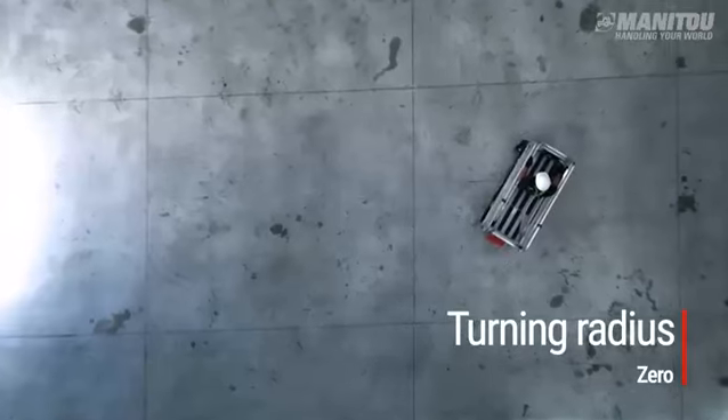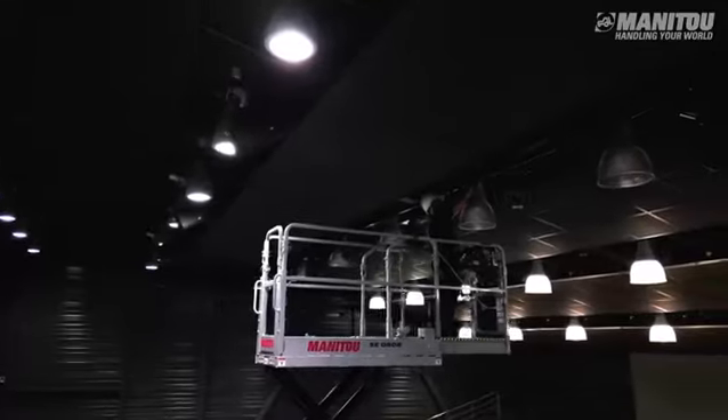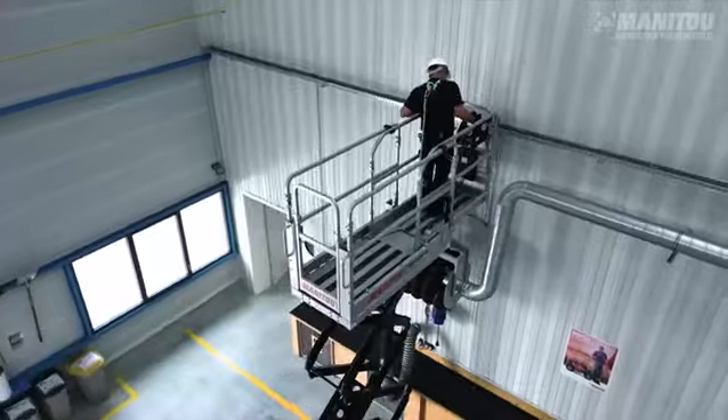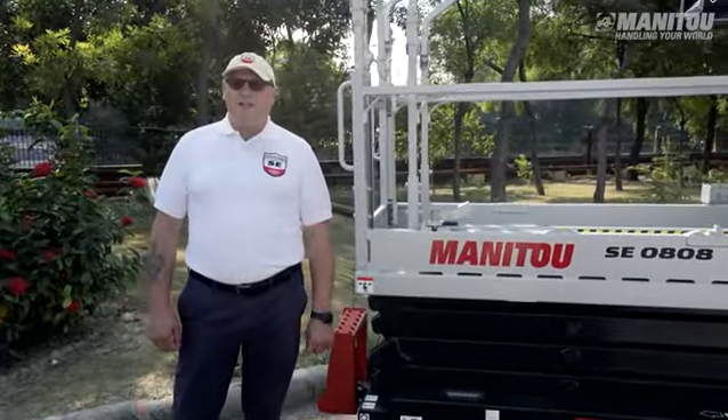These machines can be used in confined spaces, indoors and outdoors on stabilised ground. The main applications are industrial maintenance, air conditioning, lighting, finishing work, electricity, plumbing, and installation of fire protection systems.